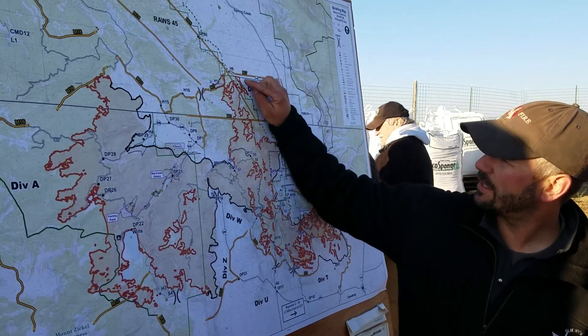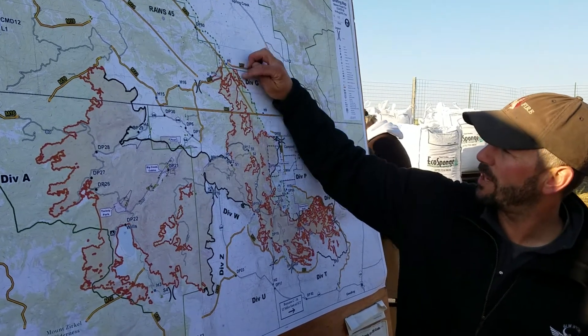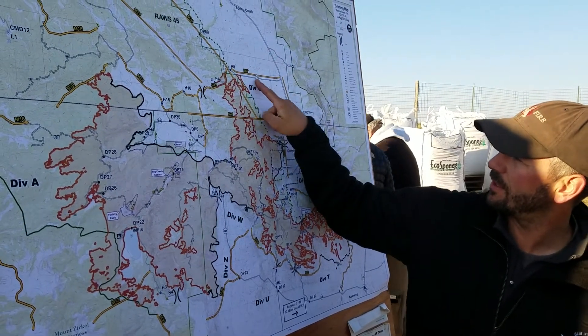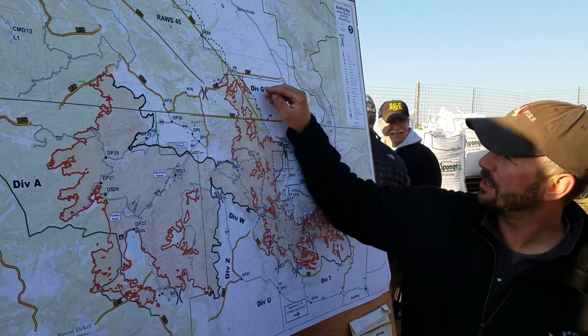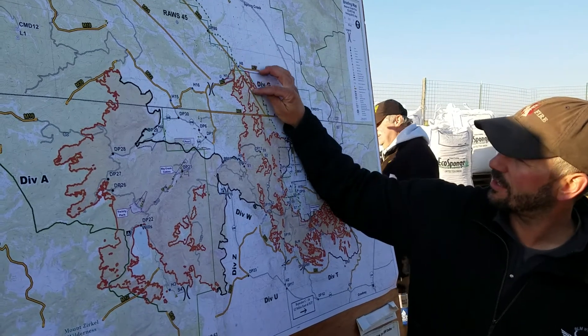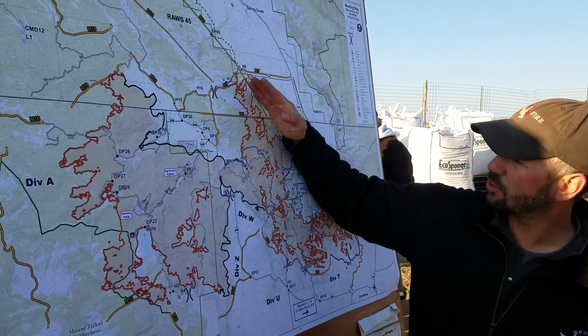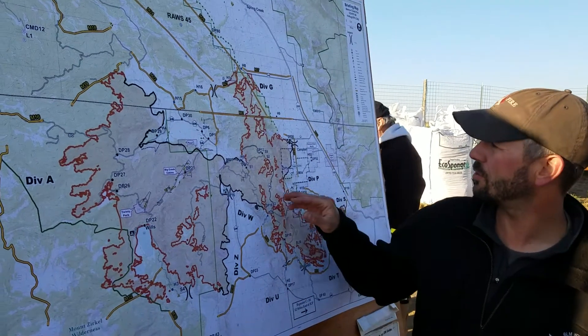They also had some fire that was backing its way down the slope above structures south of drop point 8, which is the intersection of the 798 where it turns into 498. They used helicopters with buckets and internal tanks to check some of the line there, control its backing down, and keep it from heating up and threatening the structures.